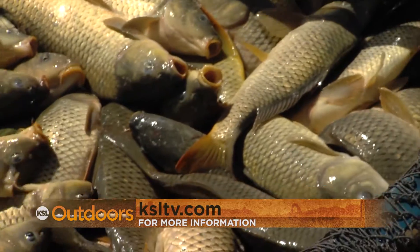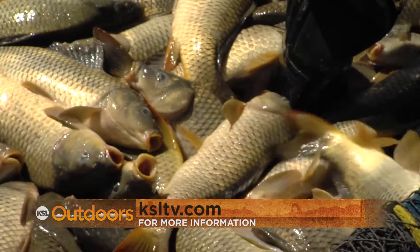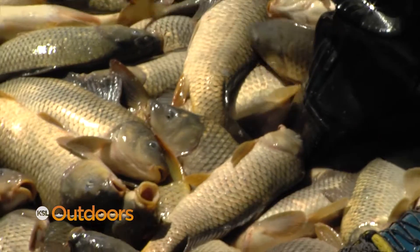For more information on carp or any other critter found here in Utah, be sure to check out our outdoors page at ksltv.com.